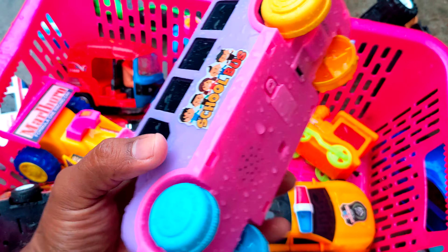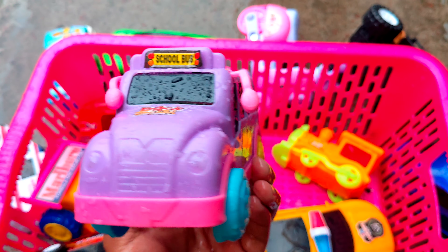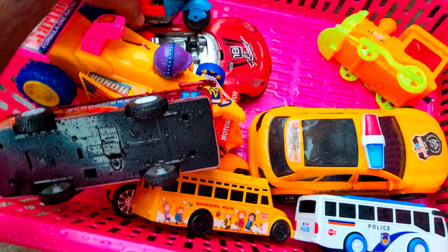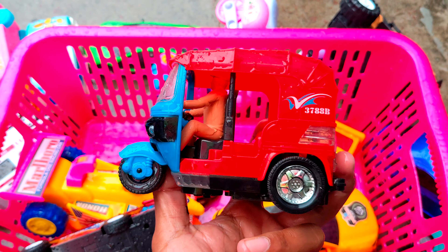So, here is a popular school bus. This is a very popular school bus. Wow! It's a very nice car — a CNG auto rickshaw, Indian CNG auto rickshaw. It's a very popular car.